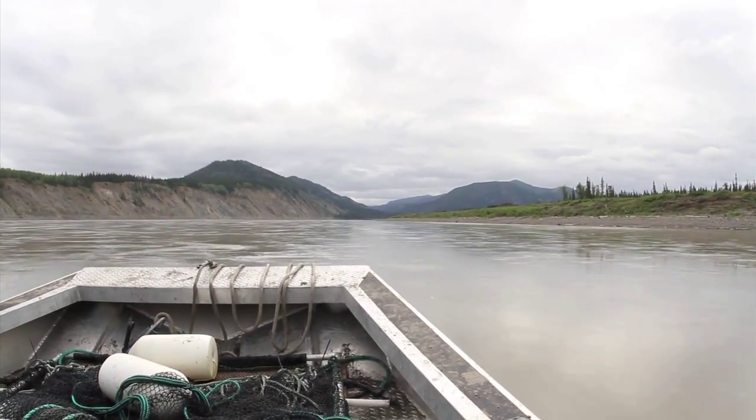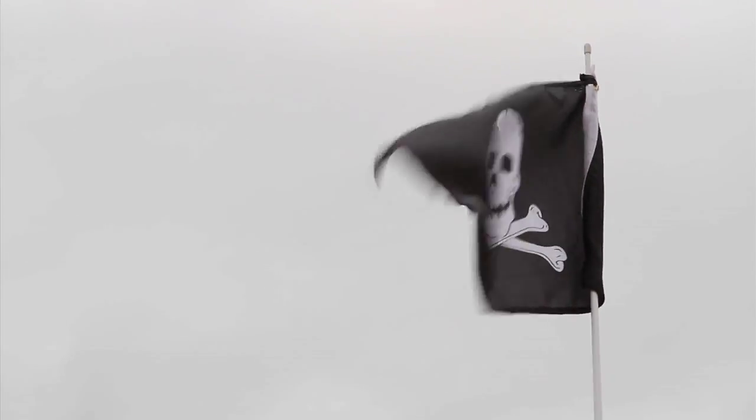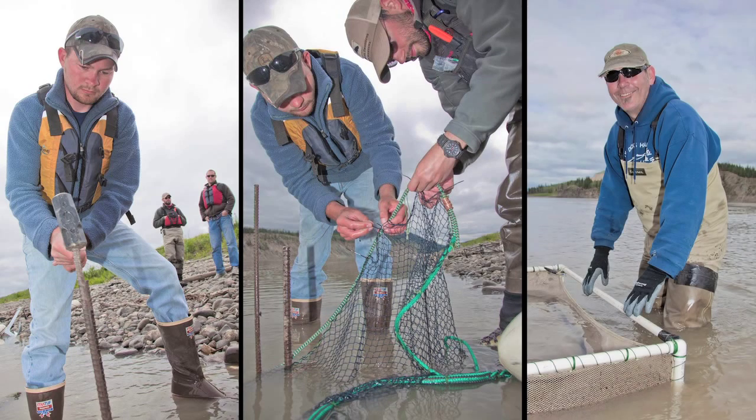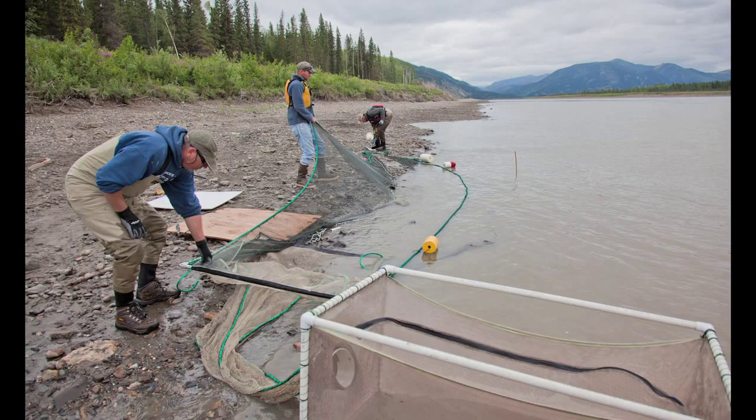We worked up a study plan, got everything approved by Fish and Game, and here we are in the Yukon River sampling fishes. We're using a fairly traditional method of catching fish in freshwater systems called a fight net. The methodology is well established, however we've had to refine and perfect it for the river.